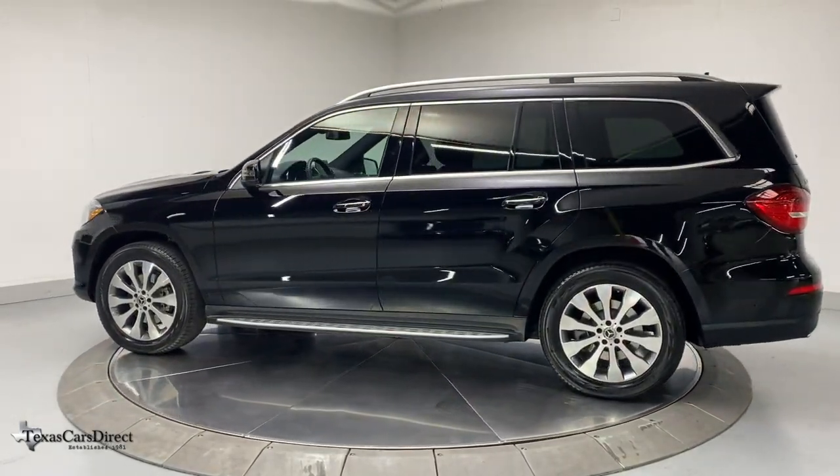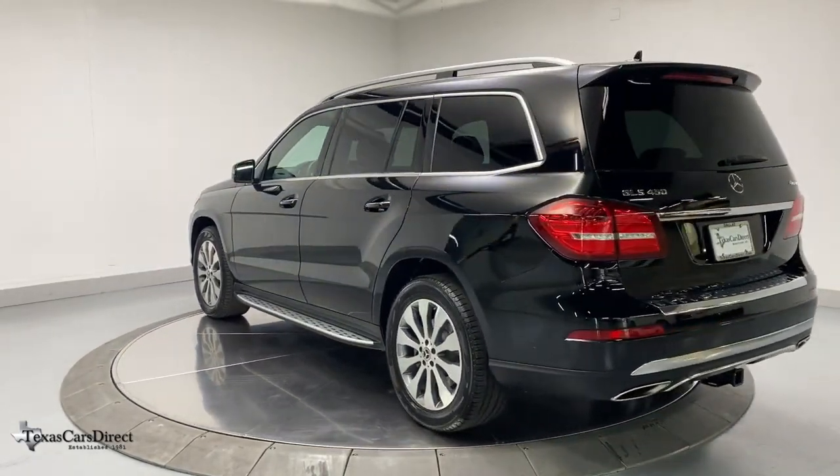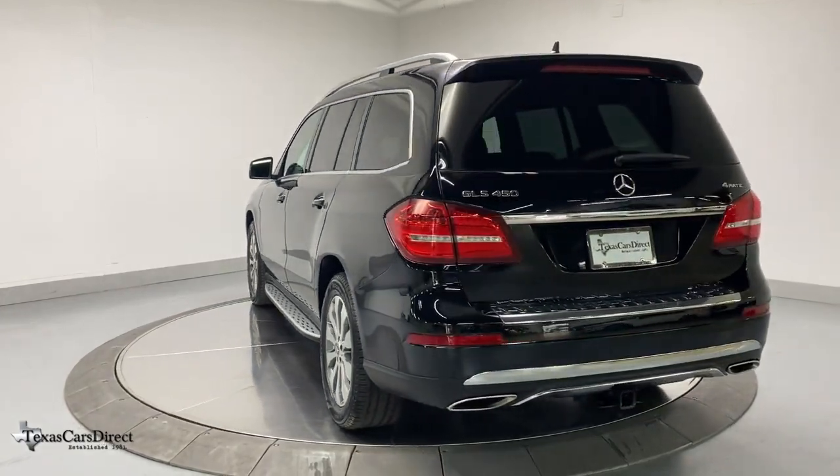Full-size spaciousness sets the stage for premium comfort, while brawny muscle, driver assist tech, and all-weather capability have your back on every adventure.